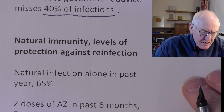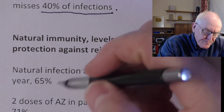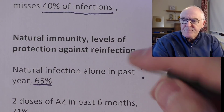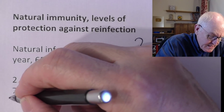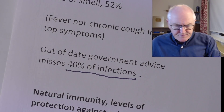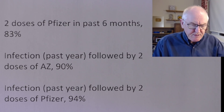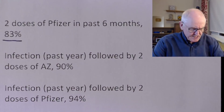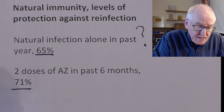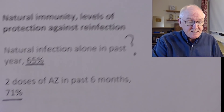Just one other point from the COVID symptom tracker data on natural infection. People who have had the virus get 65% protection against symptomatic disease — though I'll come back to that with a question mark. Two doses of AstraZeneca vaccine in the past six months gives 71% protection against symptomatic disease, while two doses of Pfizer in the past six months gives 83% protection. So more protection from Pfizer — 71 versus 83 at six months. We don't yet know about longevity beyond that.